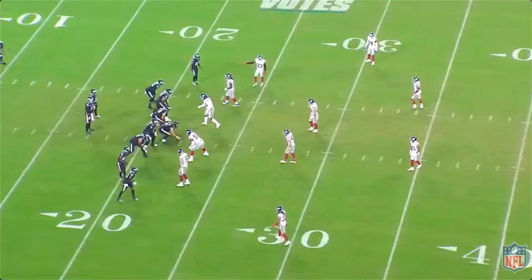Having some draft withdrawals, so I went back and I'm watching some Giants film from 2020. I really think this play shows who Patrick Graham is and how he made this defense good in 2020, along with good players.